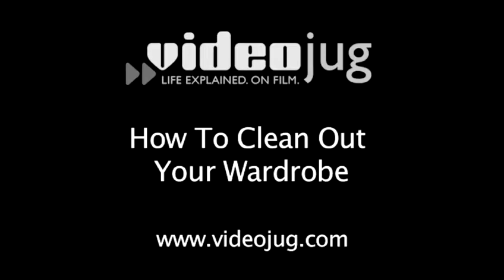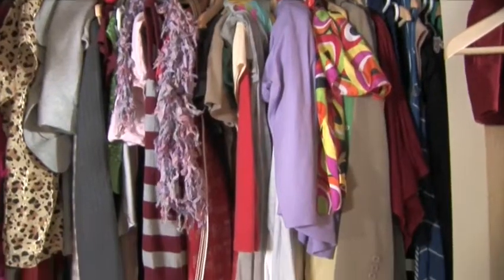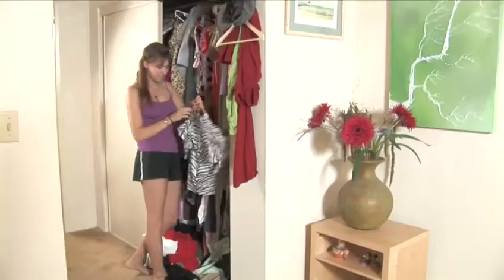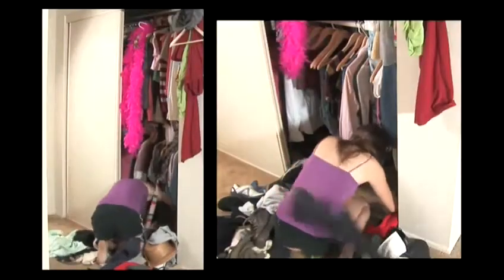How to Clean Out Your Wardrobe. Cleaning out your closet can be a daunting task, especially if yours looks like this. But getting rid of the stuff you haven't worn since eighth grade can make it easier to find that specific something you normally spend hours looking for.